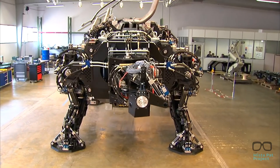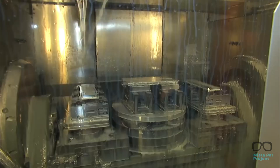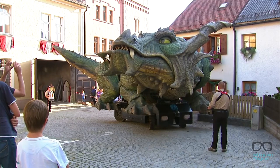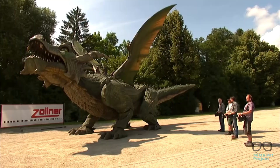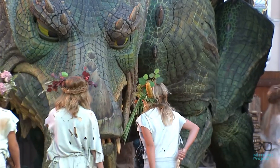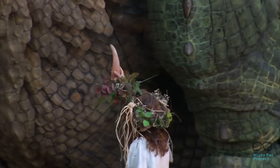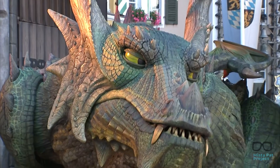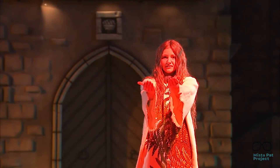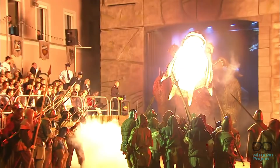Underneath the dragon's skin is a mechanical masterpiece of steel, wires, hoses, and electronics. It also takes several people just to operate the dragon by remote control. This incredible dragon is the leading actor in Germany's oldest folk play, called the Föhrder Dräkensticht, or Slaying of the Dragon.